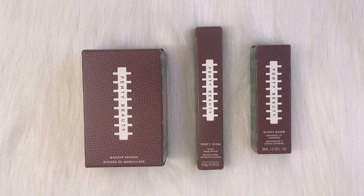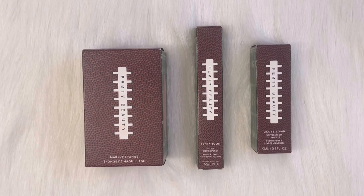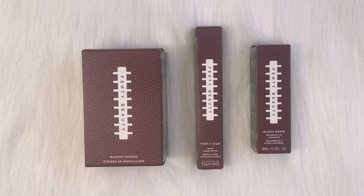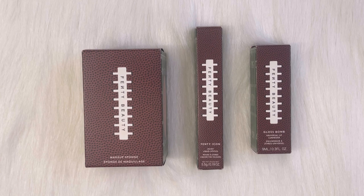This limited edition Game Day collection is full of Super Bowl team products, from which I have three items which I will show you in the next clip. These are the three products: first one is the Showstopper Football Sponge, second is the Fenty Icon Velvet Liquid Lipstick Showstopper Collection, and the third is the Gloss Bomb Universal Lip Luminizer Showstopper Edition. These boxes are inspired by American football print and American football field or gridiron.